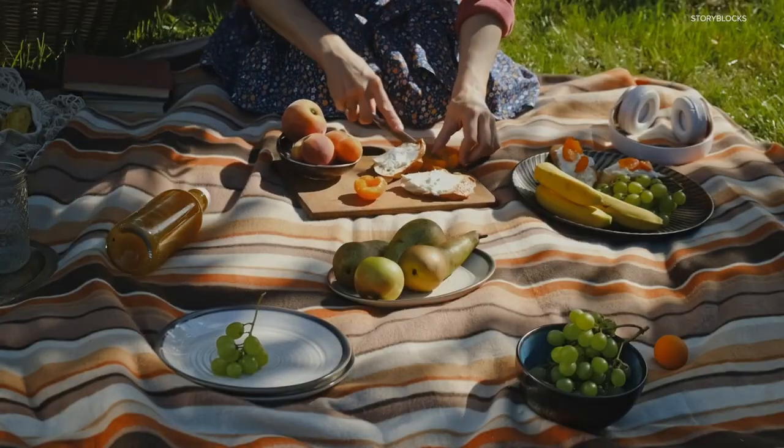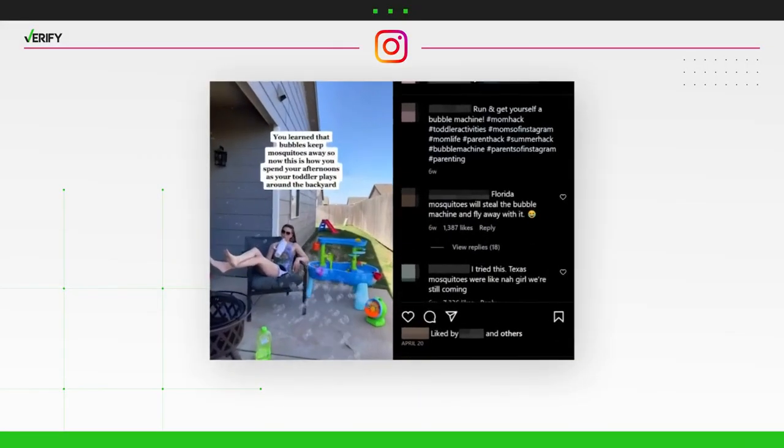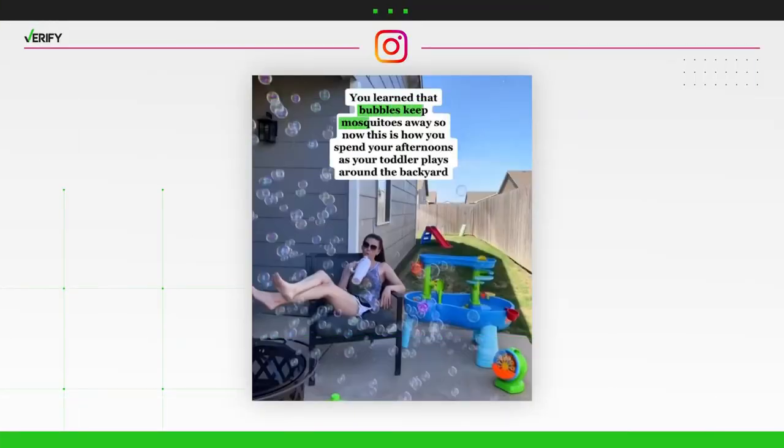A mom on Instagram shared a hack to repel mosquitoes. Verify's Ariane Day-Till looks into whether bubbles really keep bugs away. Spending the day outside during the summer means arming yourself with citronella candles and lots of bug spray to fend off the mosquitoes. But is there a better way to keep those bloodsuckers away? This Instagram video with nearly half a million views claims that bubbles will do the trick. But is that true?